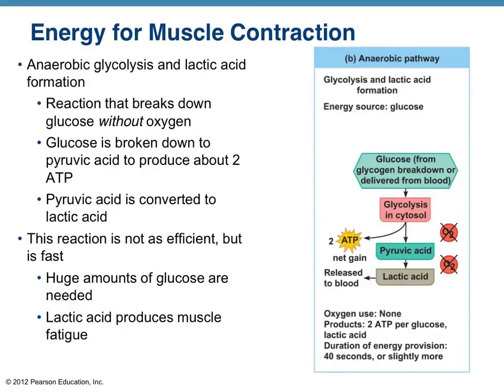The final pathway for replenishing ATP is what happens when we don't have adequate oxygen — anaerobic glycolysis, which literally means without oxygen. Anaerobic glycolysis results in the formation of lactic acid and only produces about 2 ATP, but it doesn't need oxygen. It's very fast, but not as efficient because the rate of return is low. When we go into oxygen debt, pyruvic acid from the aerobic respiration pathway is converted to lactic acid.